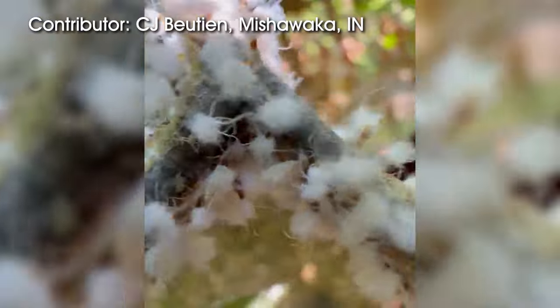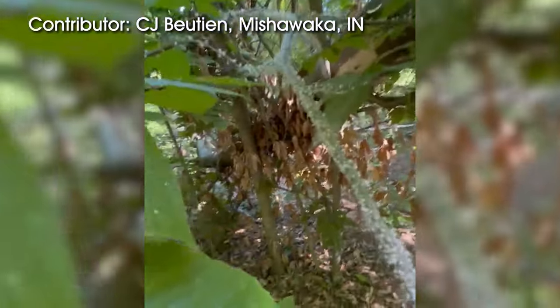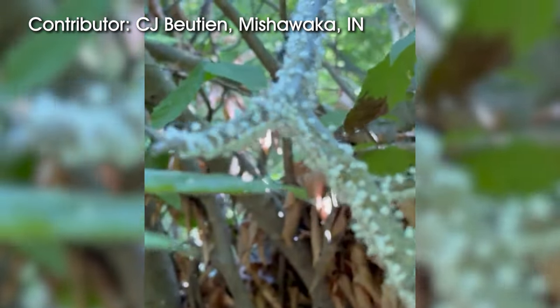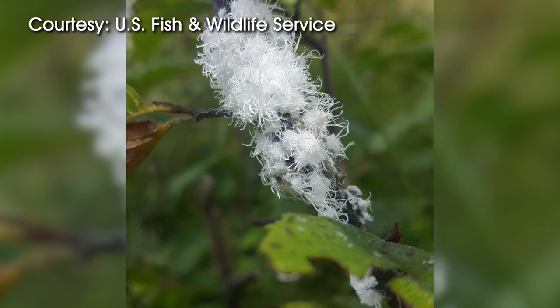Another fun fact about these woolly aphids — as you can see, they're dancing. That's their response to a perceived threat. They actually are wiggling their behinds, and the waxy filaments that they exude from their body shake and cause a distraction for any would-be predators. Those waxy filaments lend themselves to another nickname: fairy flies. It's also another way for the aphid to get rid of excess liquid.